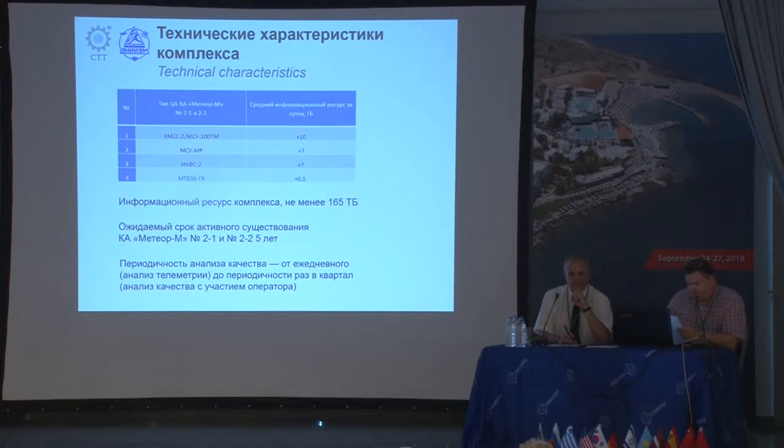Initially, this complex was designed to operate two satellites — ETRM number one and two. That's why information resources of our complex for payload information are 135 to 165 terabytes. Per day, for each target equipment, we must process a few gigabytes of information. For KMSS, this number is over 10 gigabytes. For the scanning device and Fourier spectrometer, they must process about seven gigabytes per day. The minimal information flow is typical for FTZA — less than one gigabyte — because of the low spatial resolution of the data acquired from it.